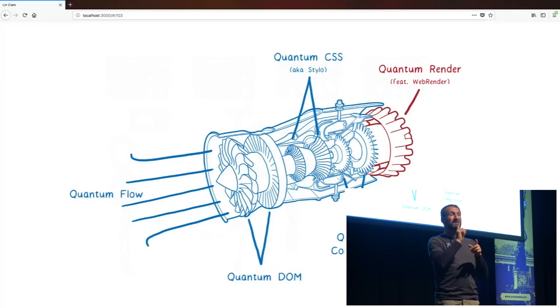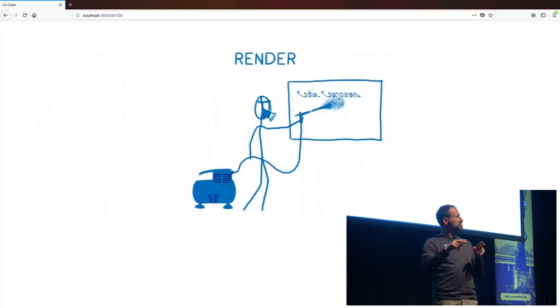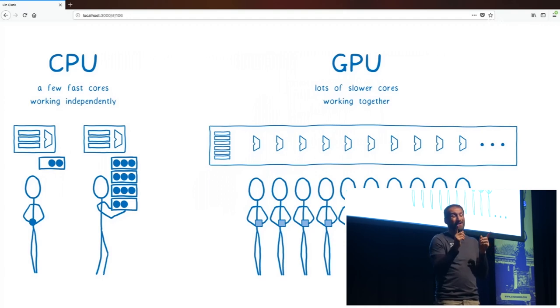Another piece we're bringing over is called WebRender. WebRender takes the paint and composite stages and combines them together into a single rendering stage. It uses hardware in a smart way to make painting the pixels faster, which means it can keep up with those larger displays. To do this, it uses another highly parallelized part of the computer specifically meant for graphics — the GPU, or graphics processing unit. The cores on the GPU are a bit different from the cores on the CPU: instead of having two, four, or six like you would on the CPU, there are hundreds or thousands of them, but they all have to be working on the same thing at the same time. That requires a lot of planning ahead of time to make sure they're doing things the most efficient way, and that's what WebRender does.